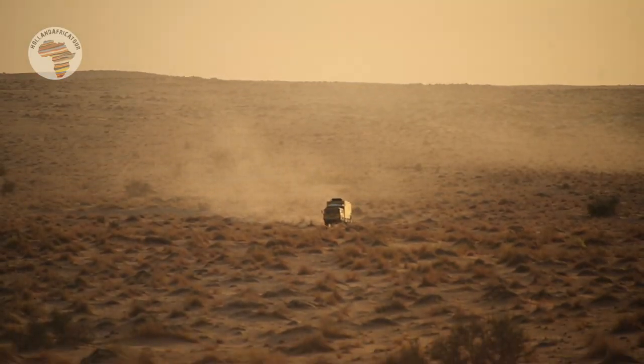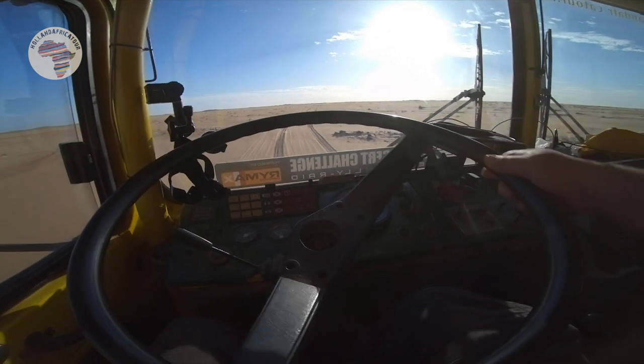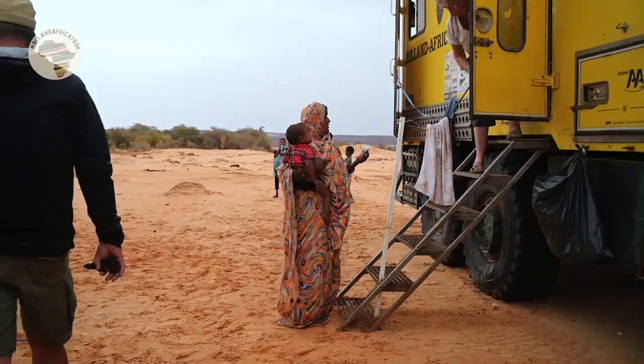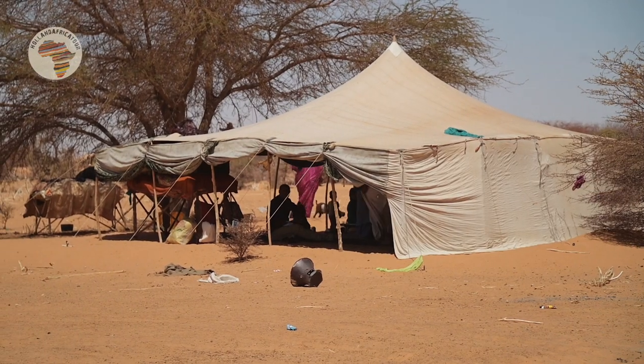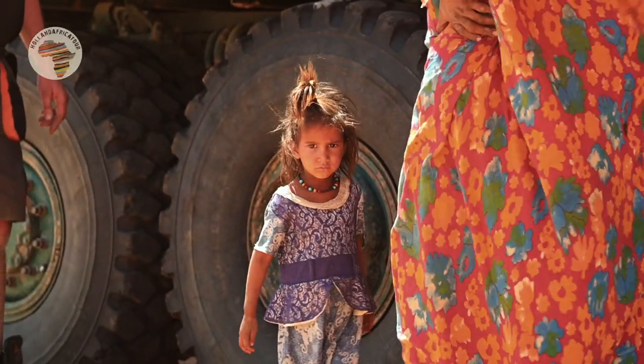Driving these big trucks is pretty awesome. But we love to combine our off-road trips with a nice amount of charity. Nothing really big, no huge projects. But we get to places where no Western charity comes — not even by accident. But we do.